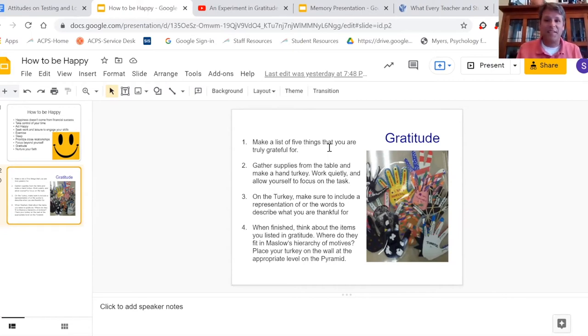I know this does not seem like the most age-appropriate task, but just relax and enjoy yourself. The only requirement is that they have an actual cut-out turkey with five fingers reflecting the five things they listed that they were grateful for.